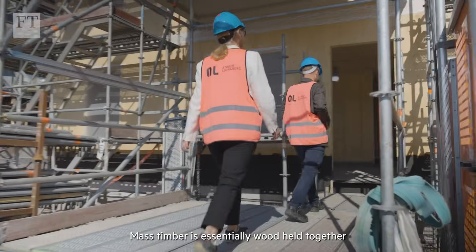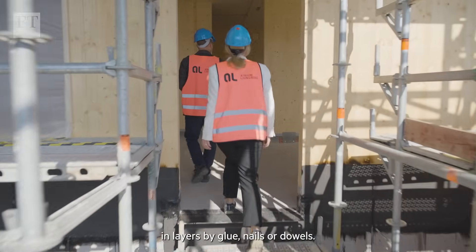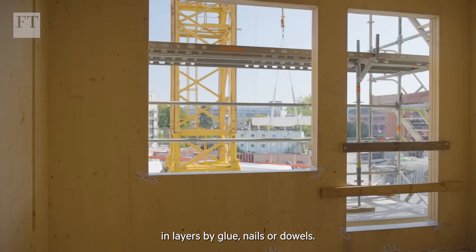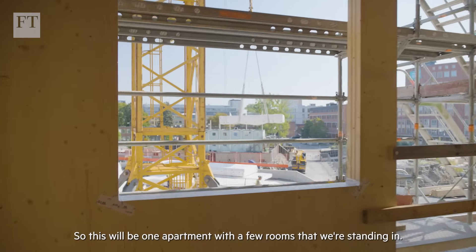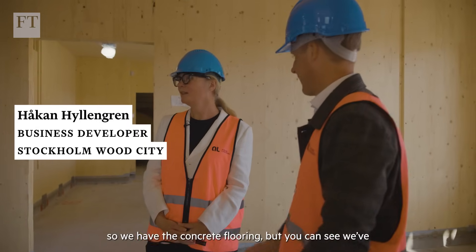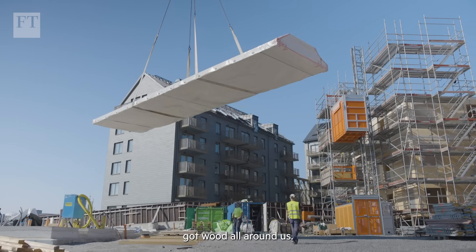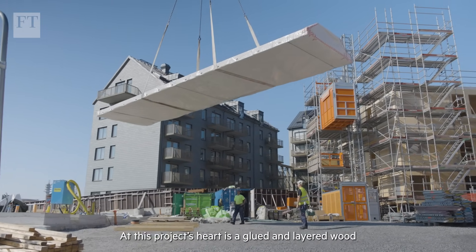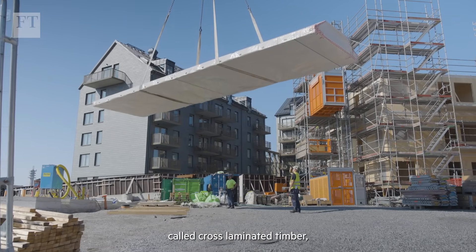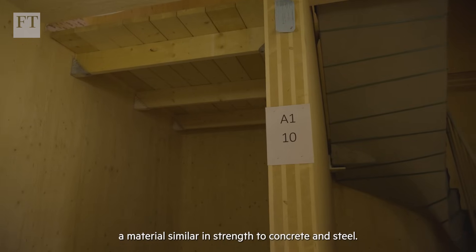Mass timber is essentially wood held together in layers by glue, nails or dowels. This will be one apartment with a few rooms that we're standing in. Now we're at the ground floor so we have the concrete flooring but you can see we got wood all around us. At this project's heart is a glued and layered wood called cross laminated timber, a material similar in strength to concrete and steel.